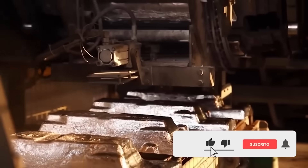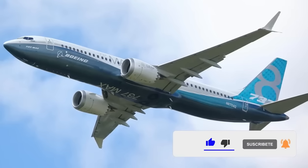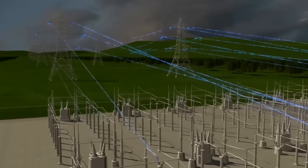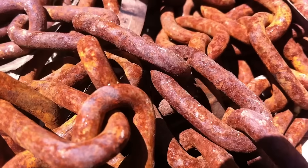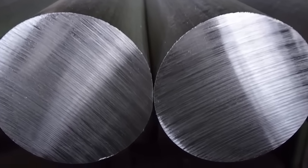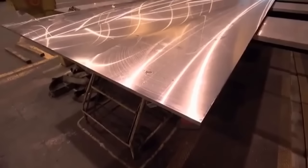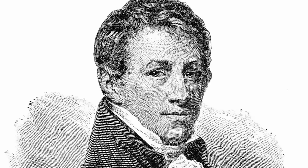Civilization could not survive without it. This engineering marvel is everywhere — an integral part of airplanes, cars, and high-voltage cables that deliver electricity to our homes. Unlike iron, which rusts and deteriorates over time, aluminum forms an oxide layer on its surface that protects it from corrosion. It is three times lighter than steel, and thanks to its low density and high strength, it is the primary material used in aircraft manufacturing.